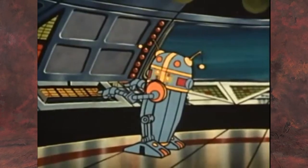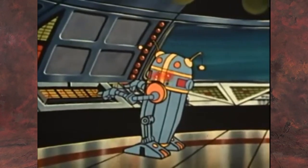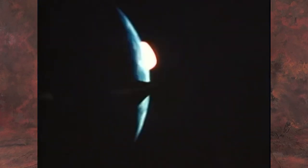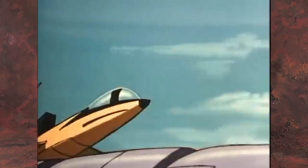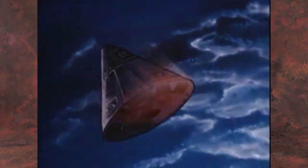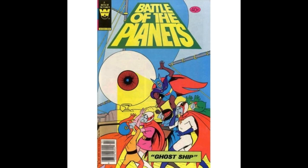Around the time Battle of the Planets hit the airwaves here in North America, it was rolling out with its sequel series in Japan called Gatchaman 2, and that's where a lot of this merchandise came from. Of course they got action figures, model kits, diecast toys — we've talked about some of them before and will talk about more later — but we mainly got regulated to frame tray puzzles and Gold Key comic books.